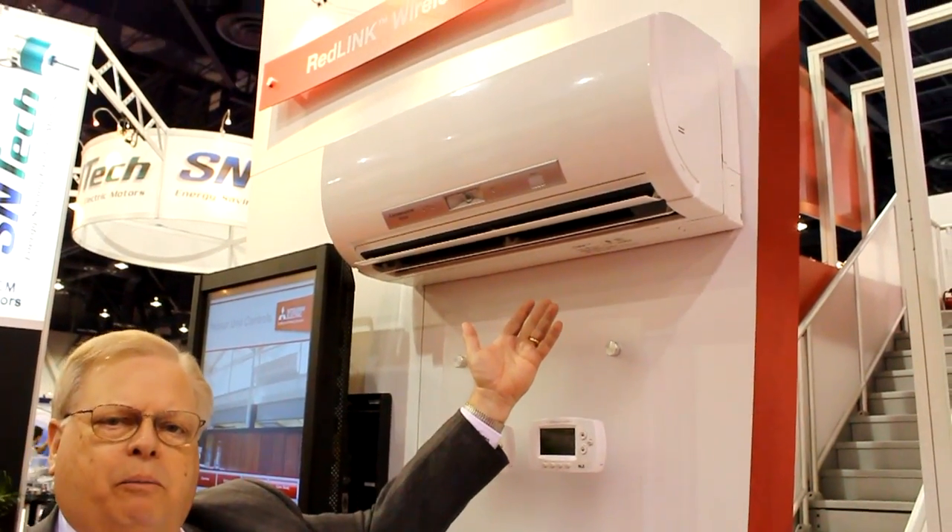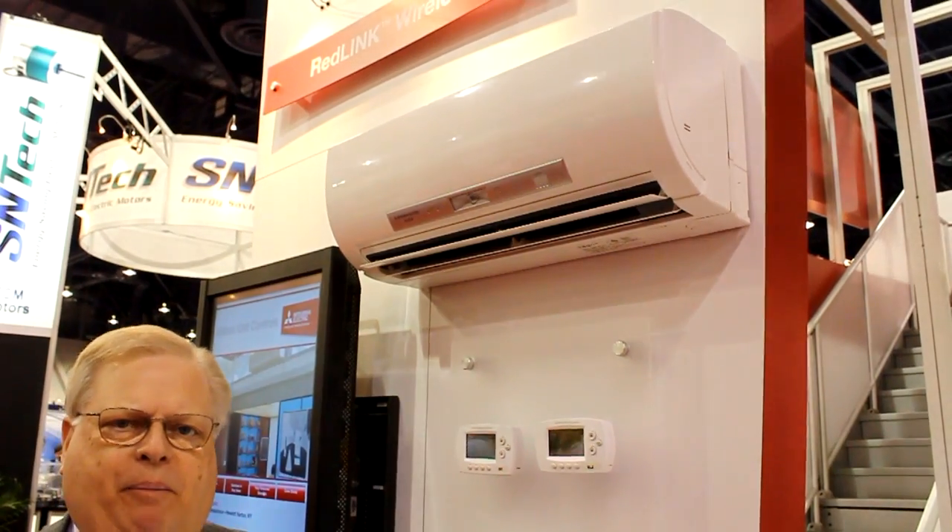Traditionally, the wall-mounted model has been the backbone of the industry. But as we look at the industry and look at the differences in homes — in styles, in designs, in room locations — we needed to do more.